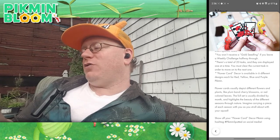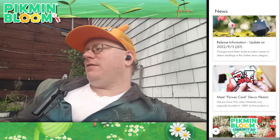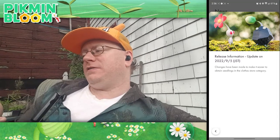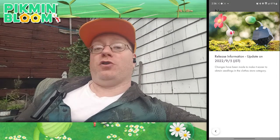Show off your flower card decor Pikmin using hashtag PikminSpotted on social media. Also I want to point out: as of the 5th of September, changes have been made to make it easier to obtain seedlings in the clothes store category.